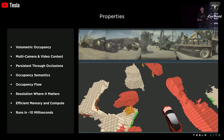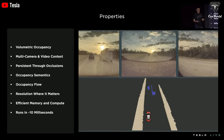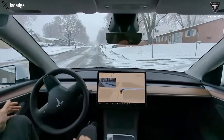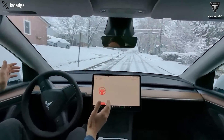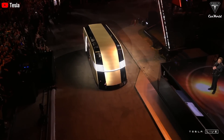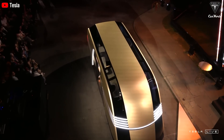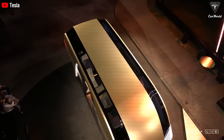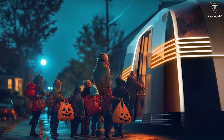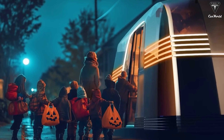RoboVan is fully self-driving. There's no pedals or steering wheel — nothing to distract you from just sitting back and enjoying the ride. Advanced AI controls the whole vehicle so you can focus on what really matters, whether it's having a deep conversation, getting some work done, or wondering why everyone else seems to be more productive than you on the trip. Tesla RoboVan isn't just a way of getting from point A to B — it's a vehicle that redefines group travel with luxury and safety, ensuring your journey is as enjoyable as the destination.